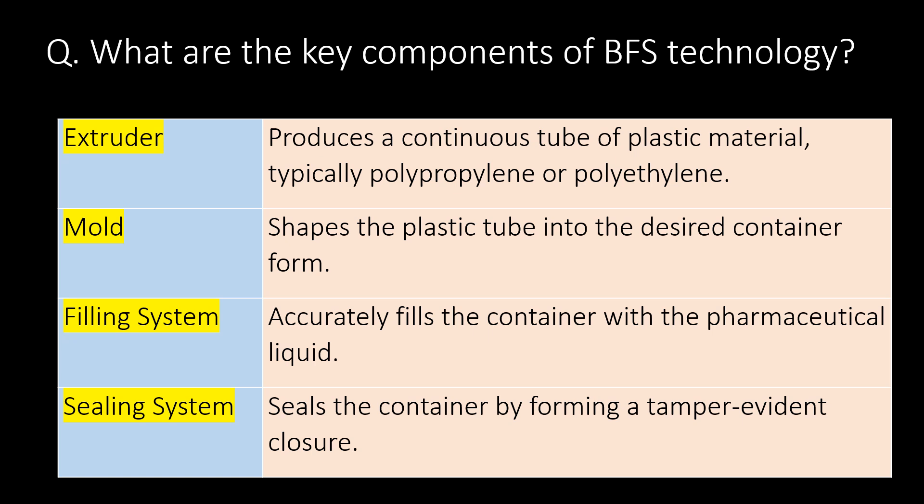What are the key components of BFS technology? The extruder produces a continuous tube of plastic material, typically polypropylene or polyethylene. The mold shapes the plastic tube into the desired container form. The filling system accurately fills the container with the pharmaceutical liquid. The sealing system seals the container by forming a tamper-evident closure.